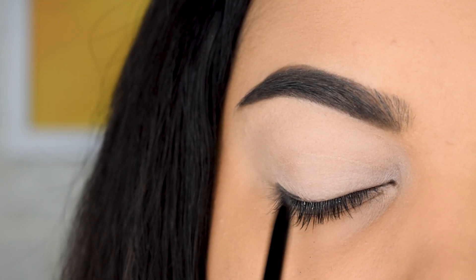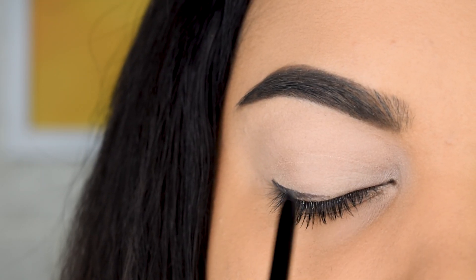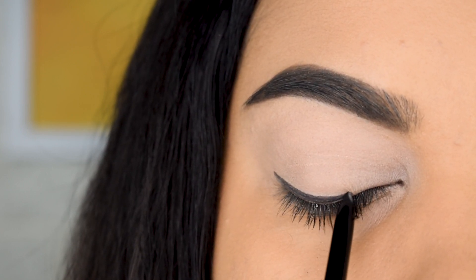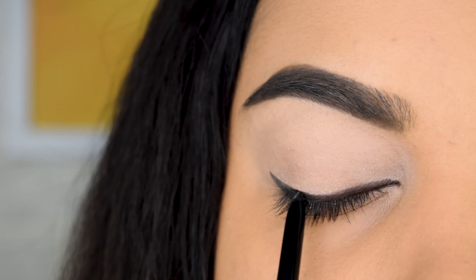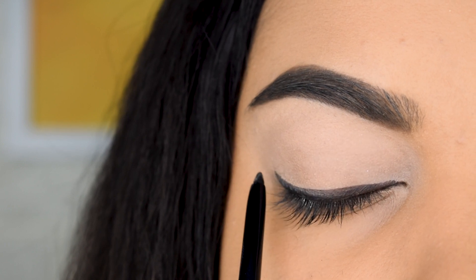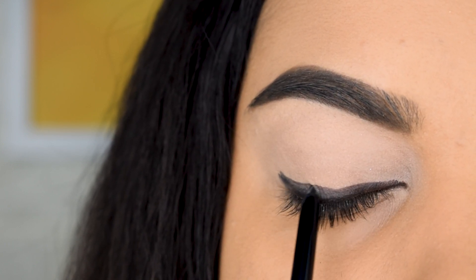Let's start with the Ruby Organics Gold Pencil and create a thin line along our lash line. This pencil glides on so smoothly and effortlessly, and I really like the pigmentation. It also works great to smudge out because we're going to make a smoky eyeliner.